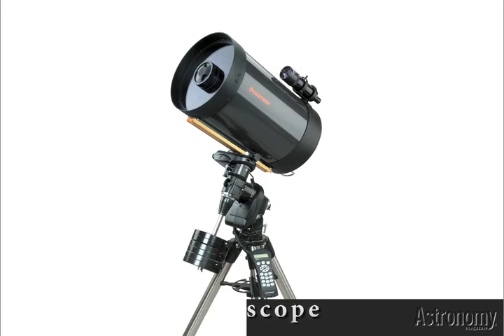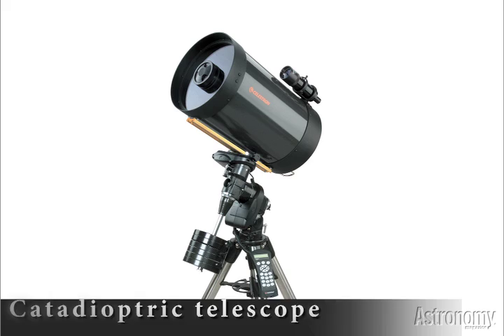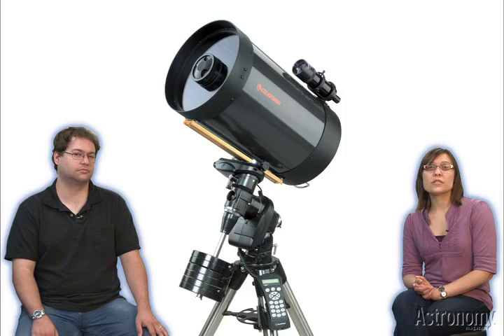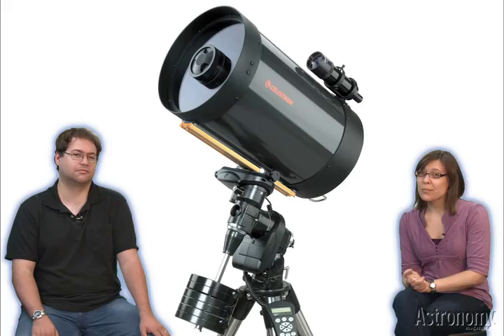Then came the catadioptric telescope, which essentially uses mirrors and lenses to shorten the focal length, making for a more manageable telescope. Because a fellow named Laurent Cassegrain invented the basic design, and another named Bernhard Schmidt came up with an innovative and useful component to smooth out the image, one of the most popular designs today is the Schmidt-Cassegrain. The main difference between Newtonians and Cassegrains is the curvature of the primary mirror — that's the bigger one which the light bounces off of first.